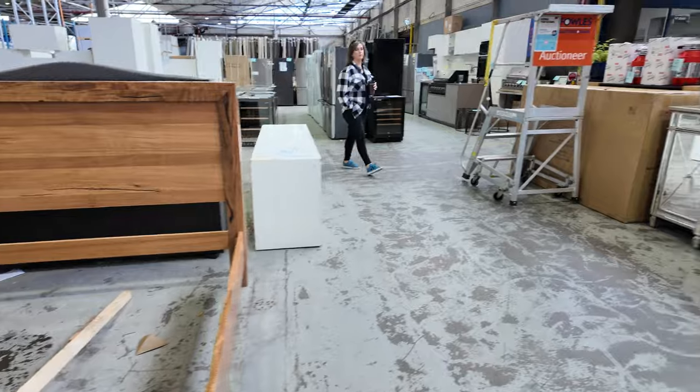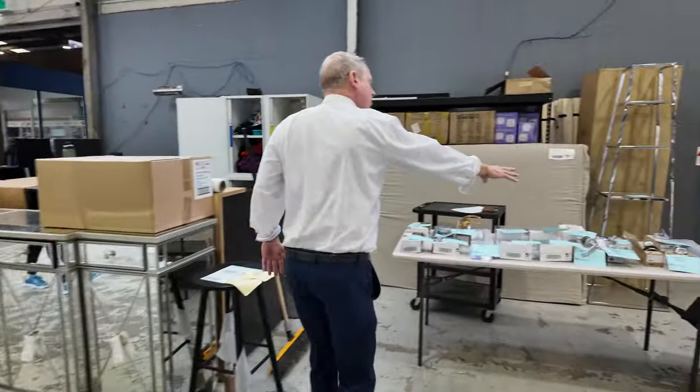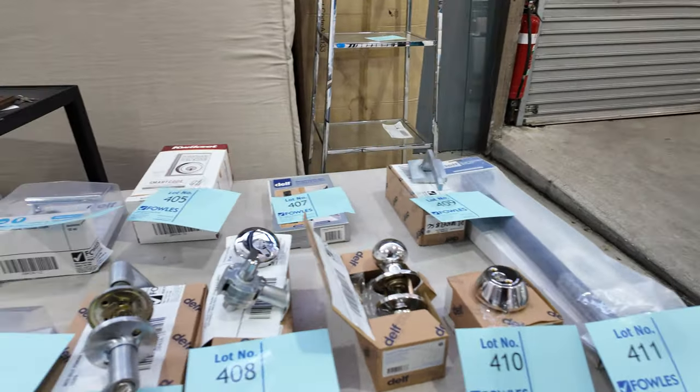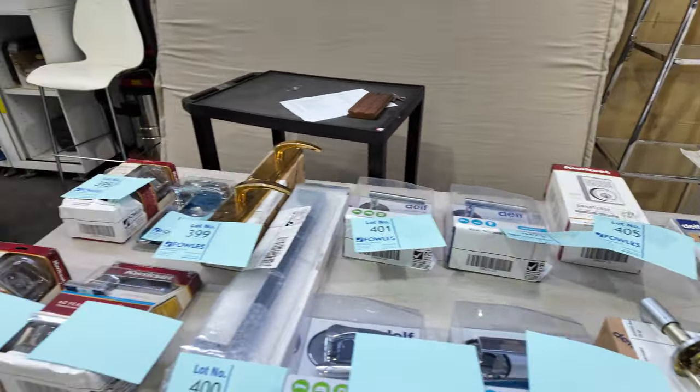While we're over across here, there's quite a bit of door furniture as well. I can see some door handles, locks and deadlocks, combination locks. All of that stuff's great to have in as well.